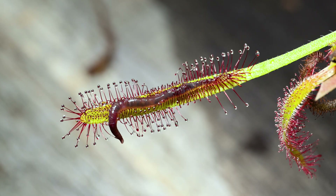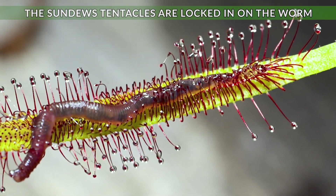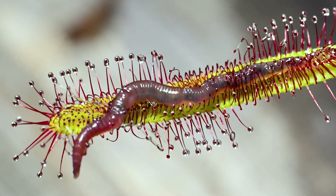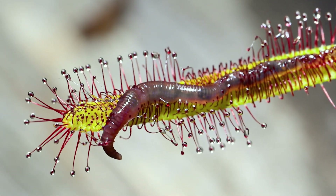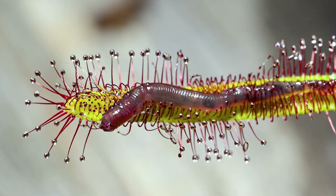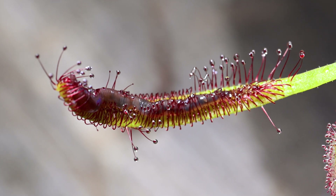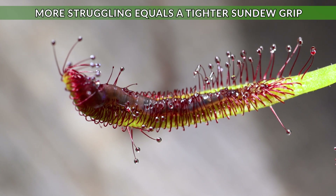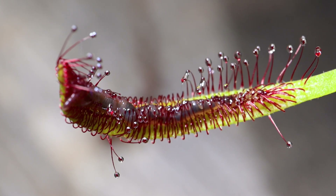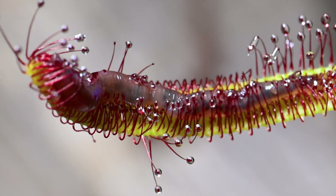After a few minutes the sundew's tentacles are locked in around the back of the worm and it's a sign of how healthy these Cape sundews are, how quickly they grab their prey. The more the worm panics, the sundew increases its response, drawing the tentacles in more rapidly and similar to a Venus flytrap, making an escape at this point almost impossible.